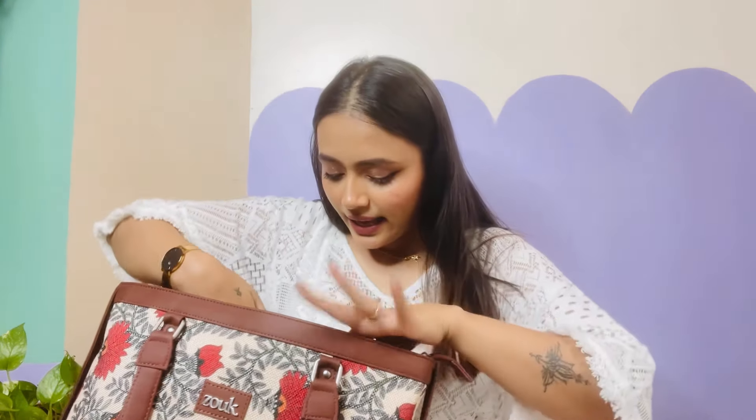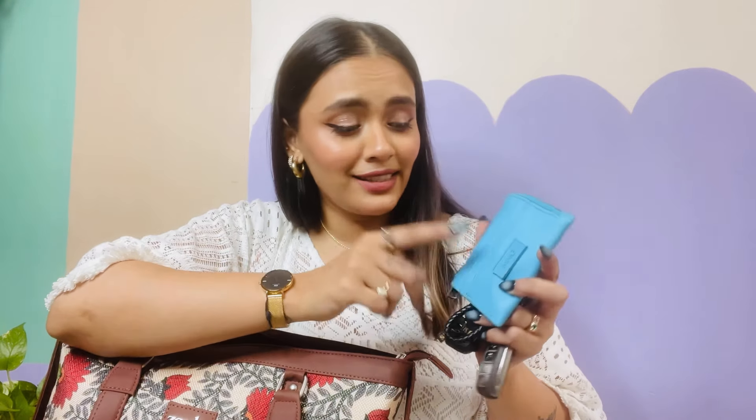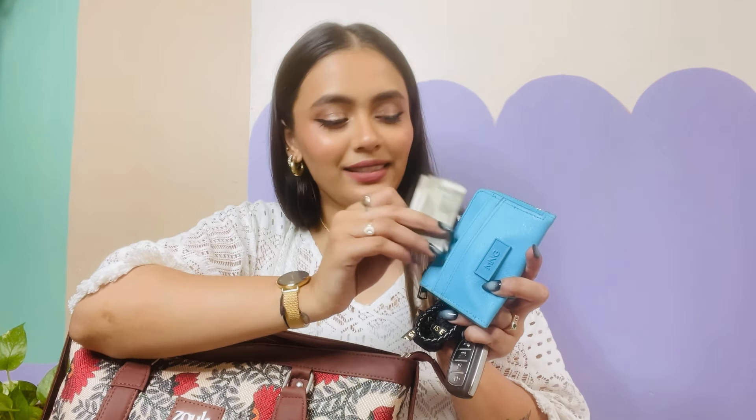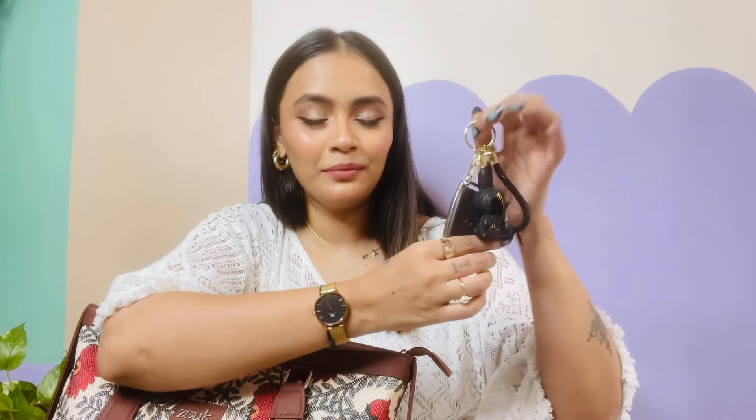Then we have my wallet and my car keys. In my wallet there are my cards, my driving license, and obviously some cash. And then my car keys — look at this cute keychain! My sister got me this keychain from Vietnam. I'm obviously going to make a different video on that, like a Vietnam haul or something. But yeah, this is the keychain I got from there.